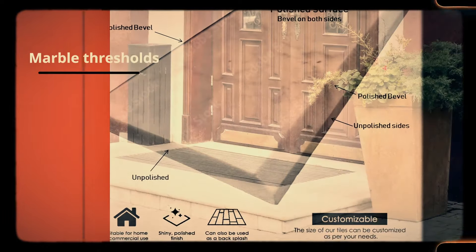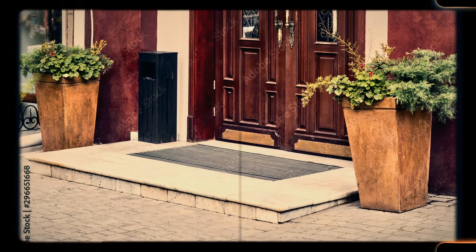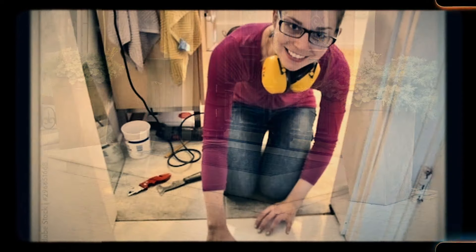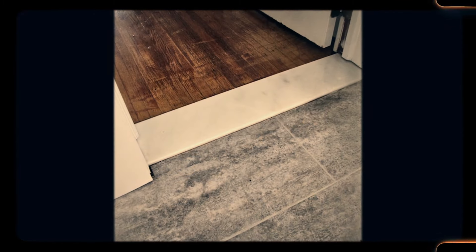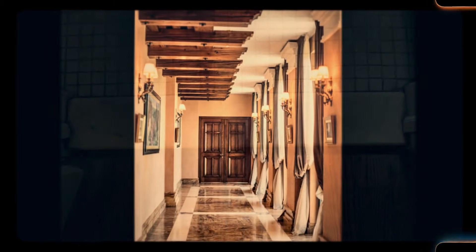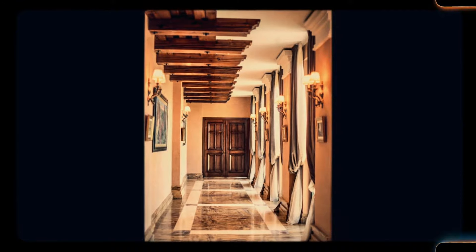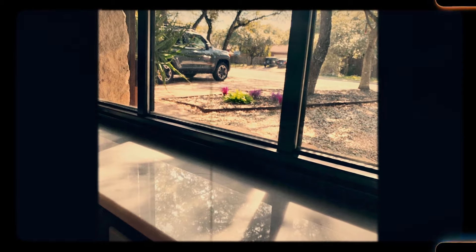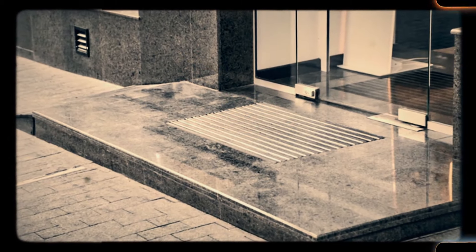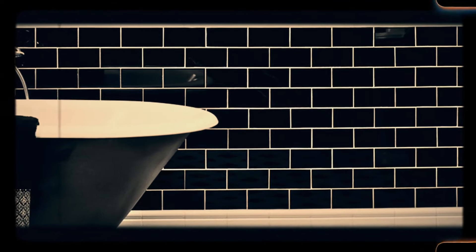Number 20: Marble thresholds. Marble thresholds, often found at the entrance to rooms or doorways, were a common feature in older homes. These decorative stone pieces added an elegant touch while also serving a practical purpose, protecting the floors from wear and tear in high-traffic areas. Marble, known for its durability and beauty, was a status symbol in its day, and homes that still have these original thresholds retain a sense of luxury and craftsmanship. While modern homes rarely include marble thresholds, those that do offer a timeless elegance that speaks to the quality of materials used in the past.